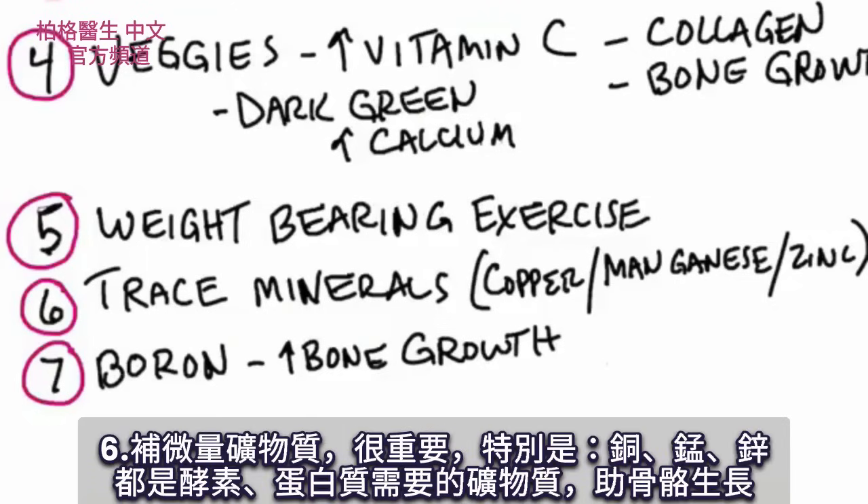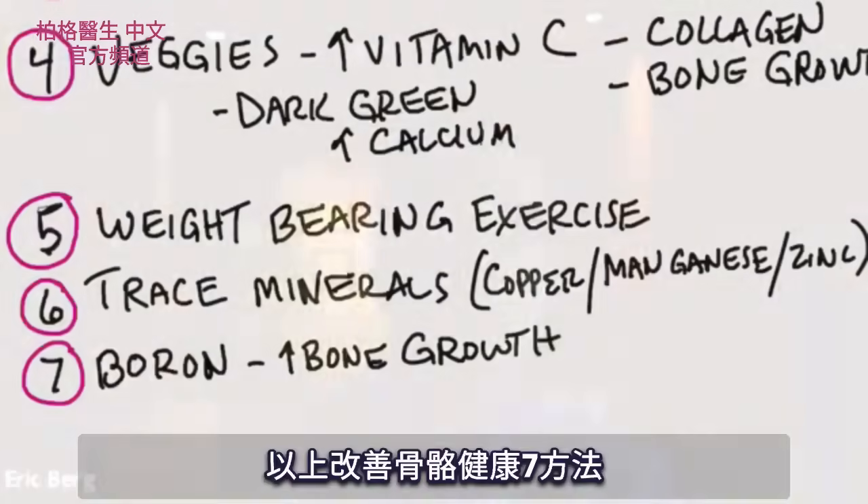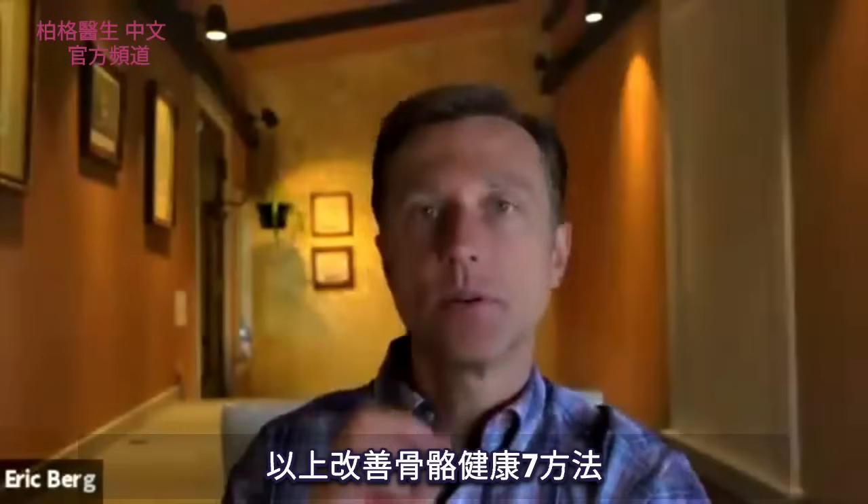Number six is trace minerals — very, very important, especially copper, manganese, and zinc. All are needed for enzymes and certain proteins that help build bone. And number seven: one of the trace minerals, boron, is really needed to make the bone stronger. You might want to take that as an extra supplement. Those are the seven ways to improve bone health.